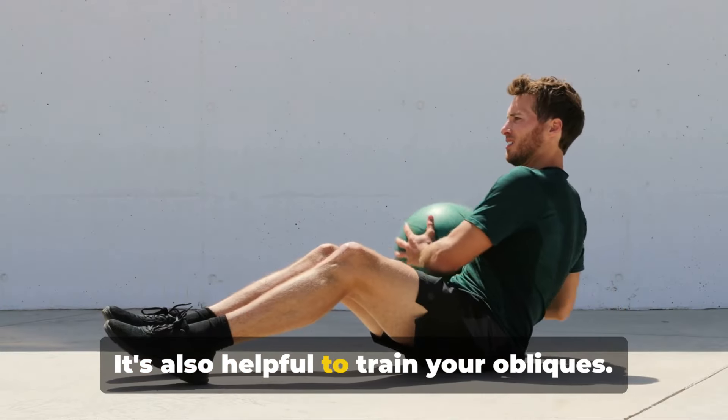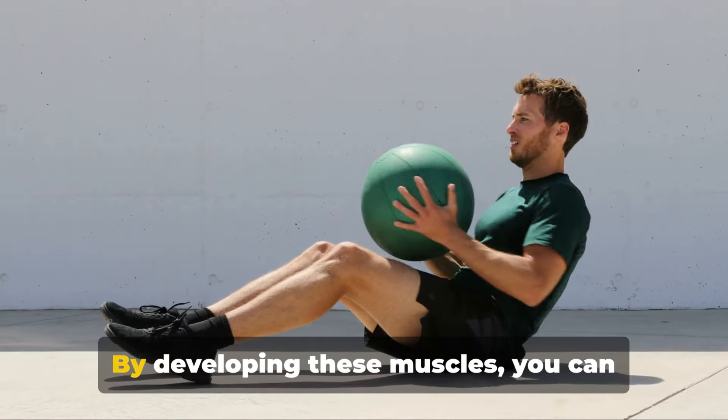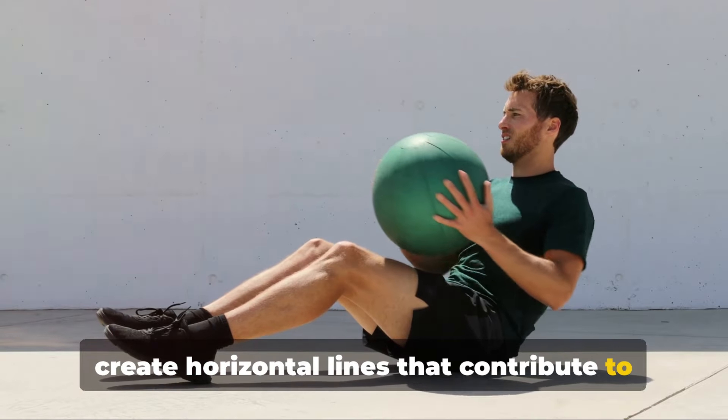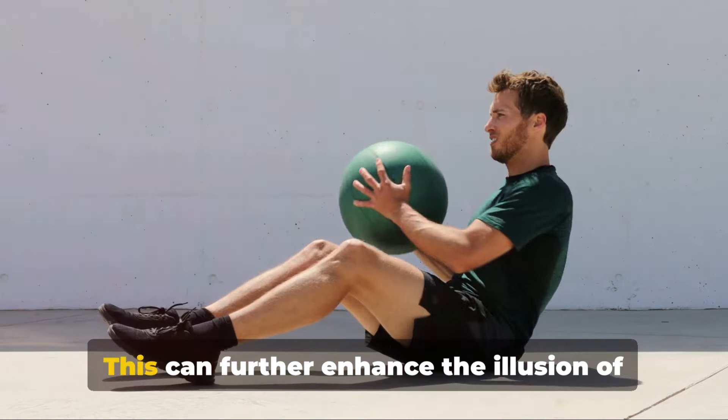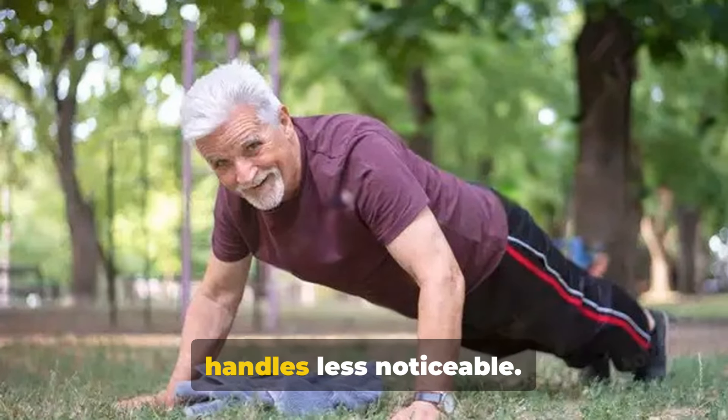It's also helpful to train your obliques. Your obliques are the muscles on the sides of your abdomen. By developing these muscles, you can create horizontal lines that contribute to a V-taper look. This can further enhance the illusion of a narrower waist and make those love handles less noticeable.